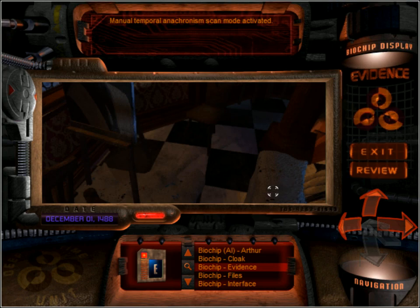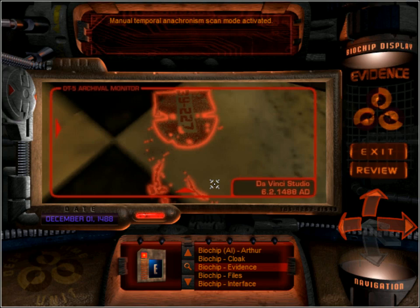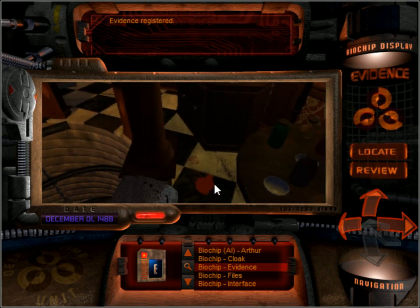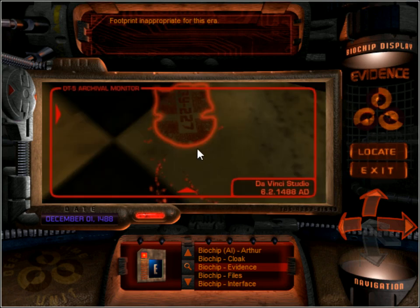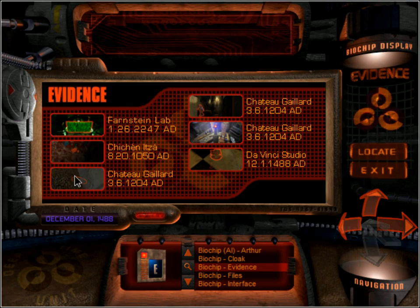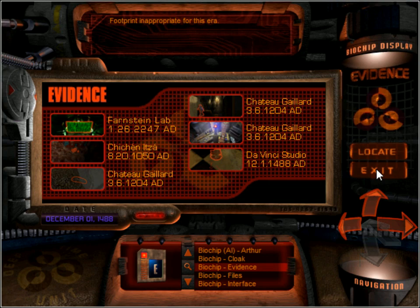I believe there's something on the floor around here. There we go. Let's have a look. So we have both parts of this number here — that is very handy. And we have collected pretty much all the main evidence. Good.